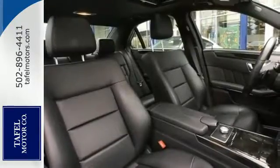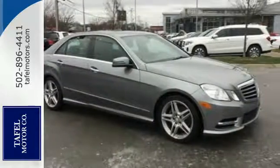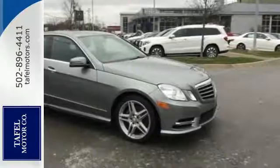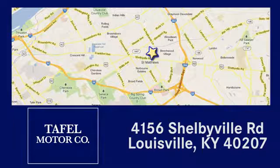Start driving down the new path to the brighter future in this gorgeous E-Class. Visit us online at TafelMotors.com, call or stop in at 4156 Shelbyville Road in Louisville. A memorable experience awaits.